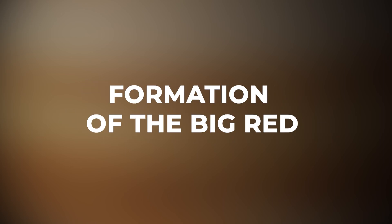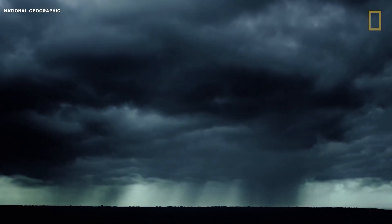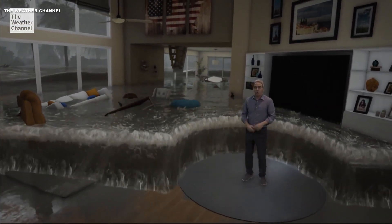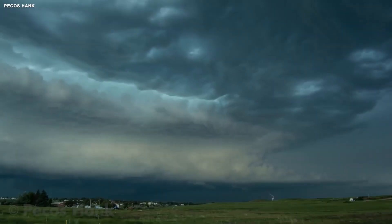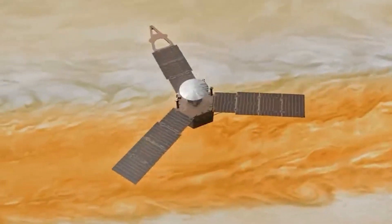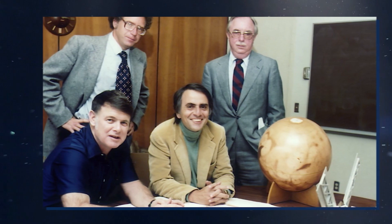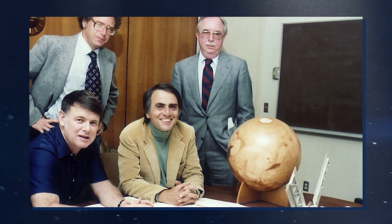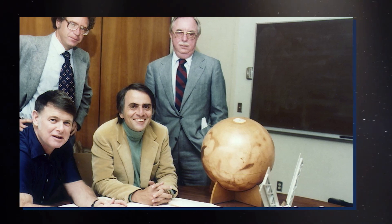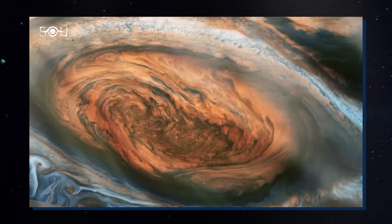Formation of the Big Red. Storms on our home planet happen when high-pressure forces cold air down from higher altitudes. These storms are common in high-pressure systems and usually bring cold weather. Sometimes they can even result in supercell storms, an uncommon type of thunderstorm that can create tornadoes. While scientists have a good understanding of how these storms come about on Earth, the origin and enduring nature of Jupiter's Great Red Spot remain a bit of a mystery. According to the Planetary Society, we're not entirely sure exactly how or when this massive storm first took shape.